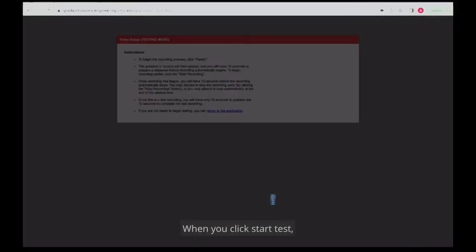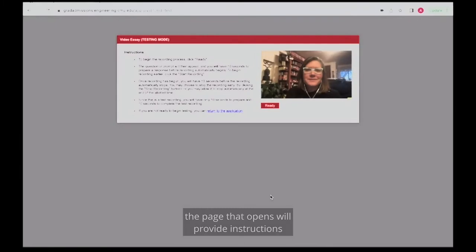From a logistical perspective, you must use Chrome or Firefox, and you can test the functionality prior to actually recording your response. When you click Start Test, the page that opens will provide instructions to test the functionality of the real-time recording.